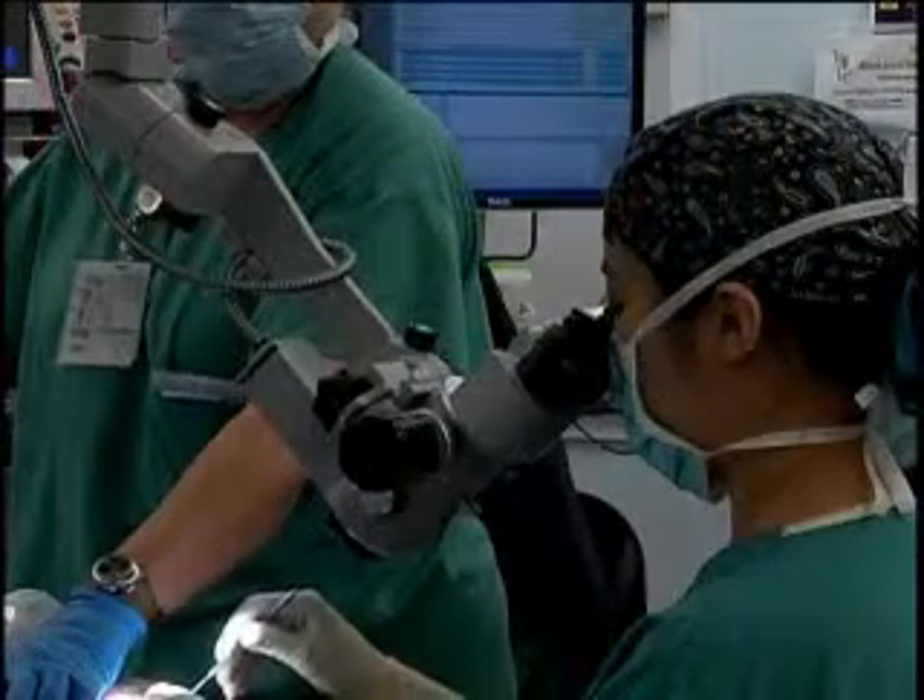After all, surgeons are not only using their eyes, but we're also using a fair amount of information from the touch, or what we call haptic feedback, and that's a very important aspect of what we use as far as our senses are concerned in surgery.